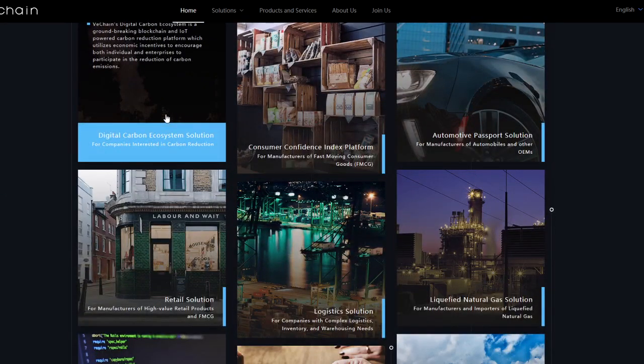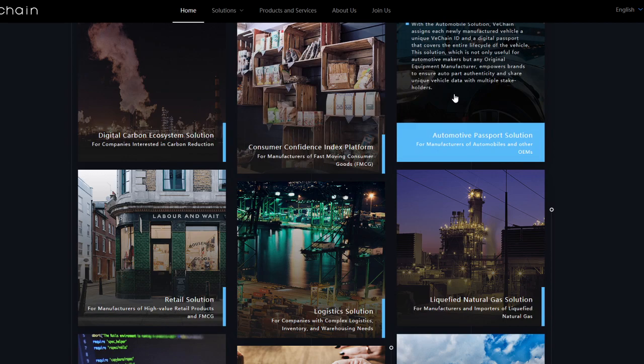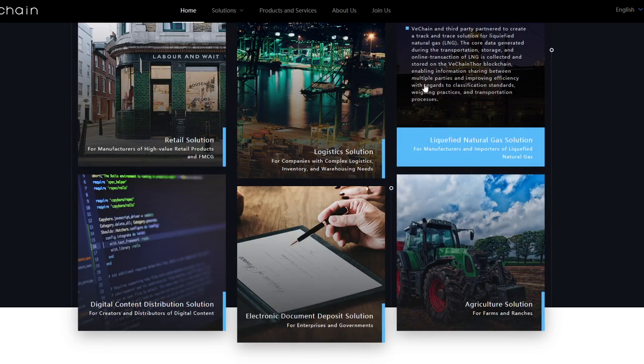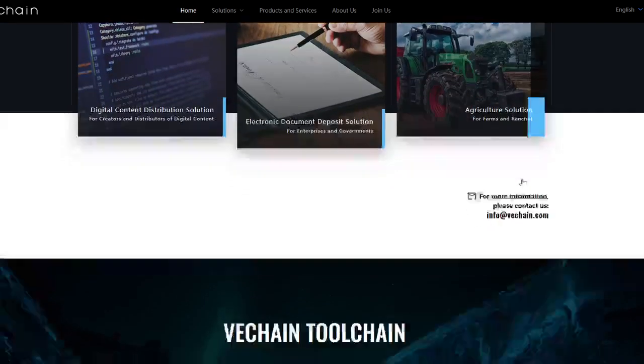You can see all the solutions they have, including things like digital carbon ecosystem solution, consumer confidence index platform, automotive passport solution, retail solution, logistics solution, liquefied natural gas solution, digital content distribution solution, electronic document deposit solution, and the agriculture solution as well. Just massive solutions that are really going to change the game completely.